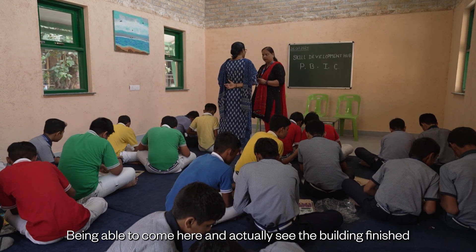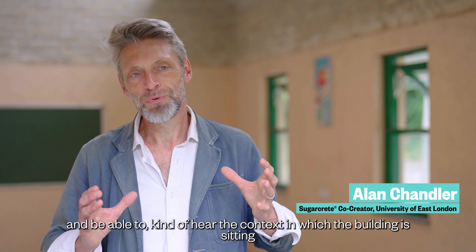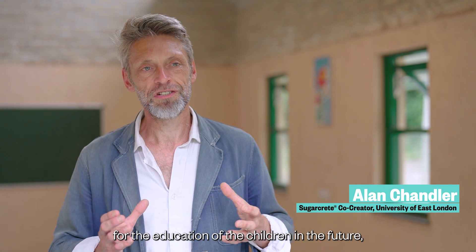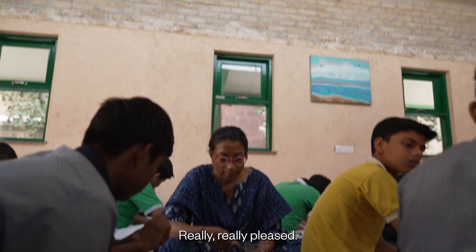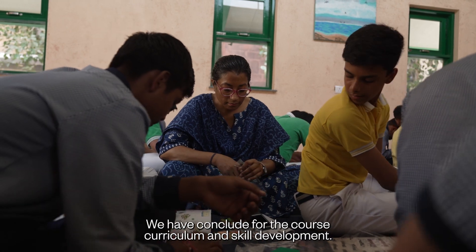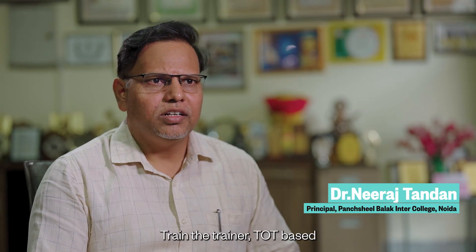Being able to come here and actually see the building finished, and hear the context in which the building is sitting for the education of children in the future — I think it's been really, really inspiring. They have so many ideas; we have concluded plans for the course curriculum, skill development, and train-the-trainer TOT-based programs.